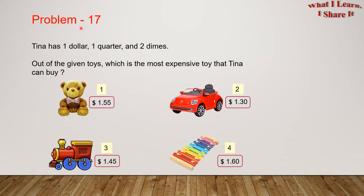Problem 17. Tina has $1, $1.25, and $2.00. Out of the given toys, which is the most expensive toy that Tina can buy?